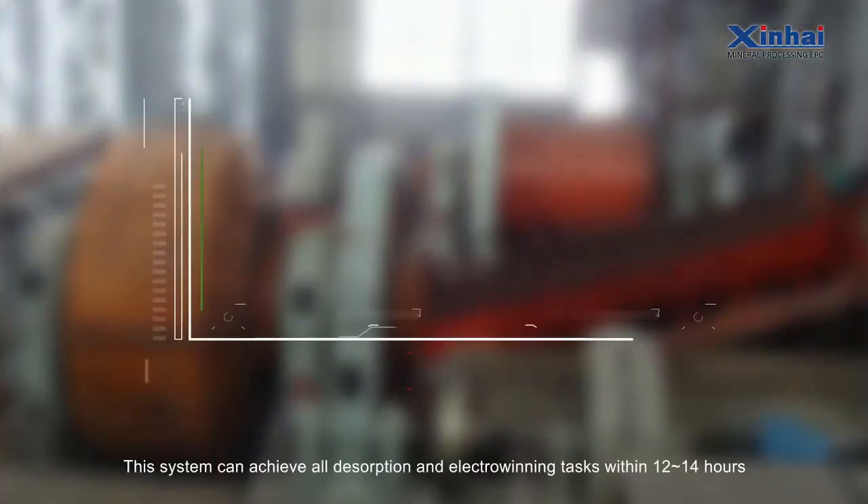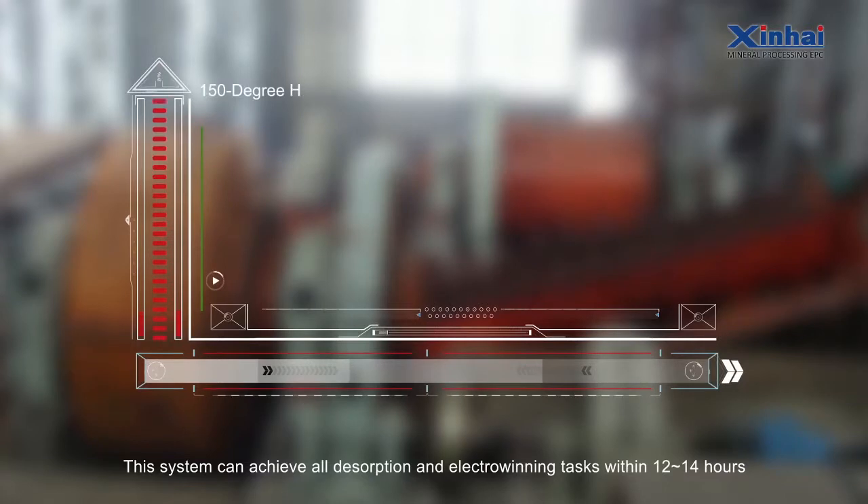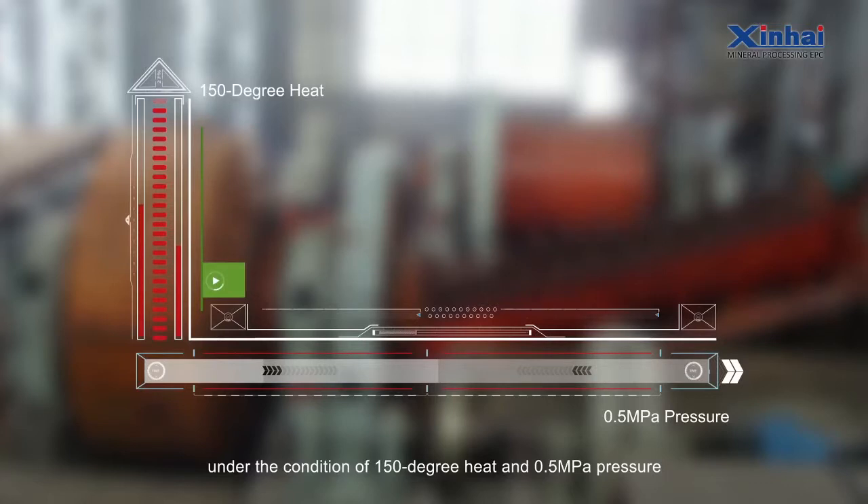High-speed: This system can achieve all desorption and electro-winning tasks within 12 to 14 hours under the condition of 150 degrees heat and 0.5 MPa pressure.